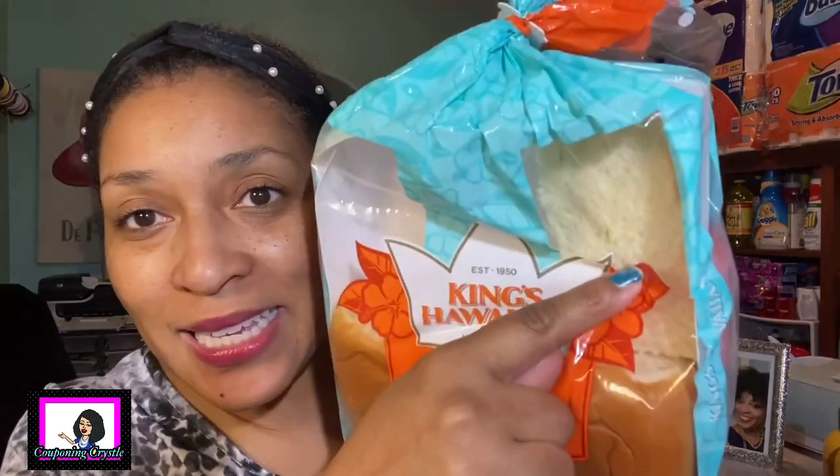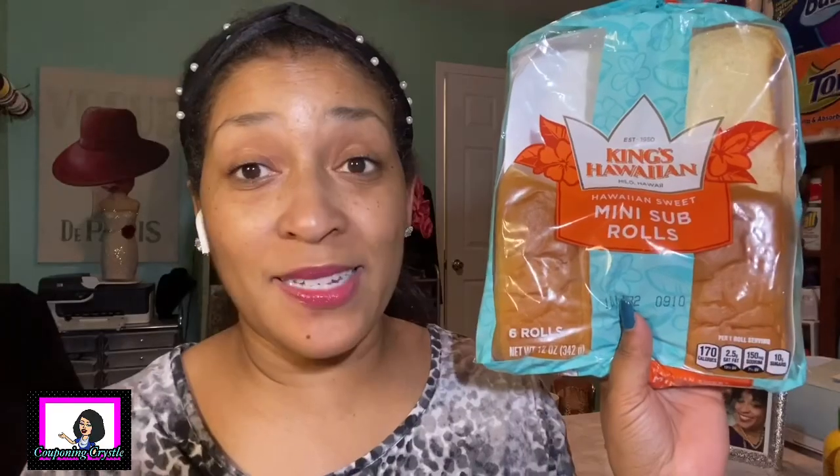The next rebate was on the Hawaiian sweet mini sub rolls. As you can see we've got some missing over here - people just be doing the most! These are not rolls - why is there a top missing? Anyway, they're priced $3.78 in my Walmart. I didn't have a coupon so I paid $3.78 in store. There is a one dollar Ibotta rebate making the final cost $2.78. I made a sandwich last night - grilled a piece of salmon and made a sandwich - and for some odd reason somebody ate the top off one of the subs.